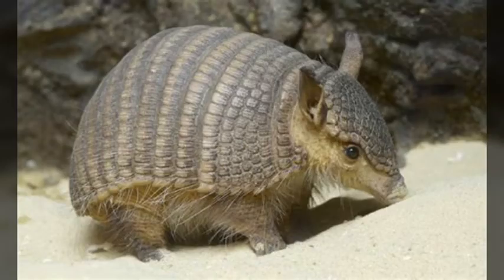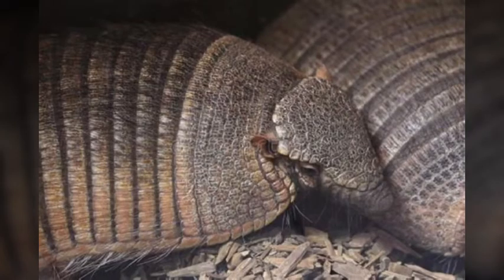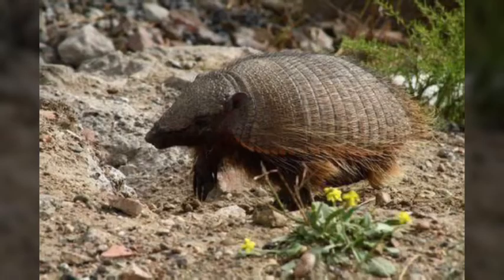In captivity, they've been observed to breed throughout the year, but in the wild, they have a breeding season that occurs during the late winter and spring. They have a 60 to 75 day long gestation period. They'll give birth to one or two young, and the young will suckle for up to 50 to 80 days. They will become sexually mature at 9 months old.